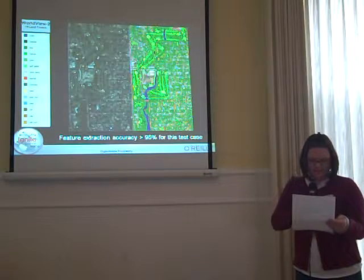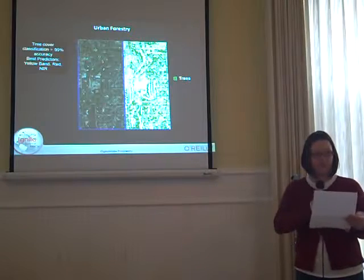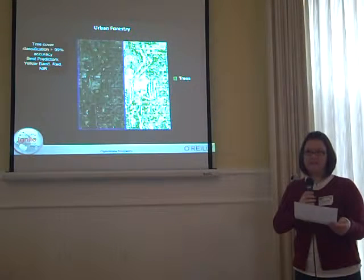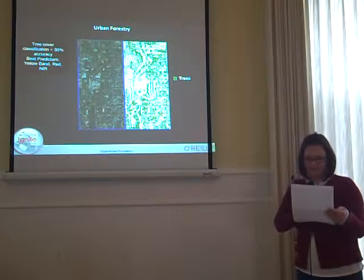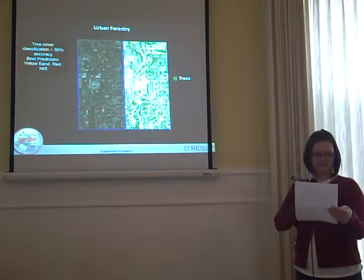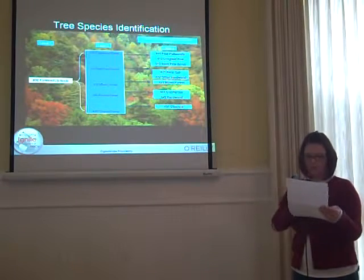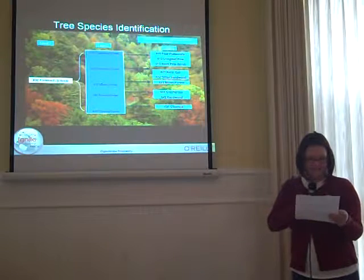Tree cover classification has been used in the past to understand the environmental impact of our growing communities. Today, we can take that a step further with 8 bands — we can now see the trees for the forest. Forest classification has largely been limited to broad classifications such as forest, coniferous, and hardwoods. Today, with 8 bands, we can identify individual species such as longleaf pine and xeric oak.